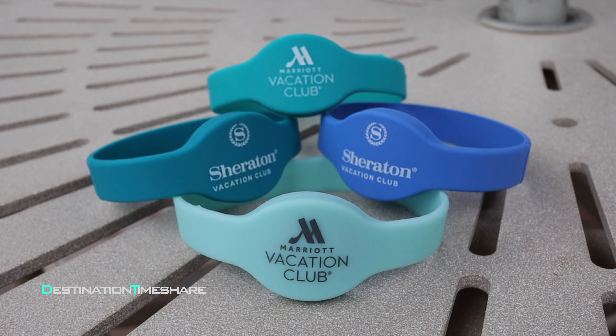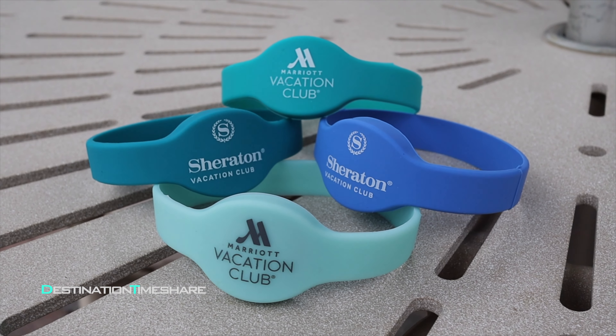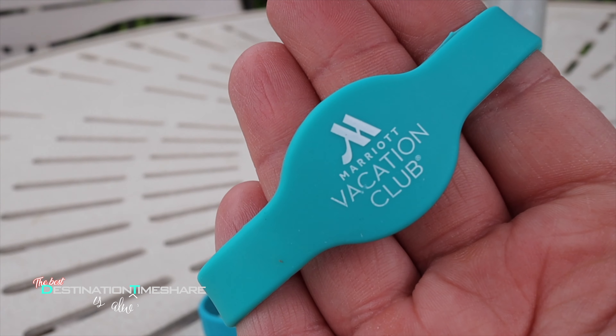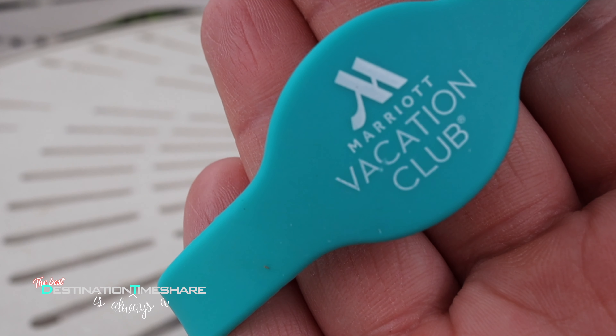I actually have four of them here, and we have two more at home that I couldn't find — ones we bought a few years ago. These are wristbands you simply pull over your hand and onto your wrist to get into your room. They have an RFID chip inside them and are essentially just a replacement for a villa key.